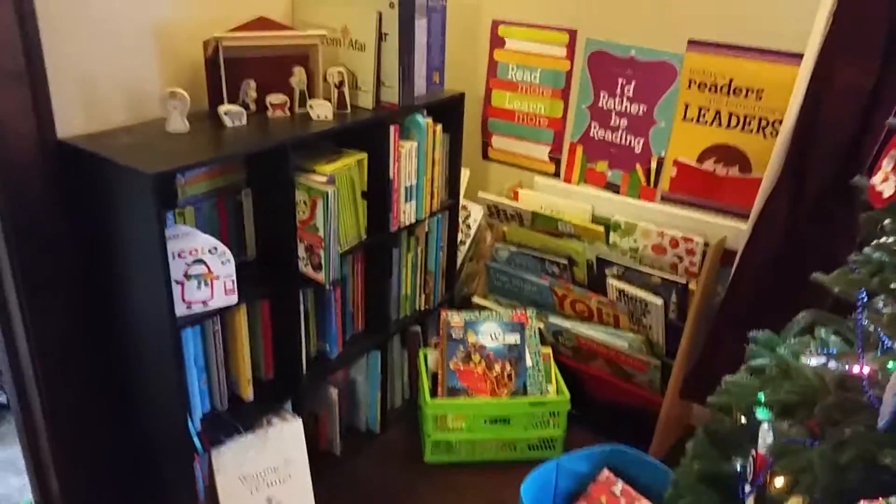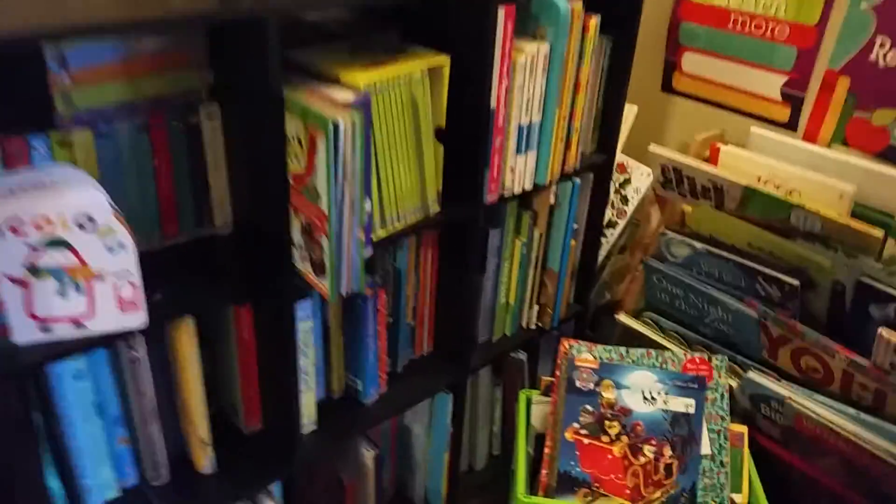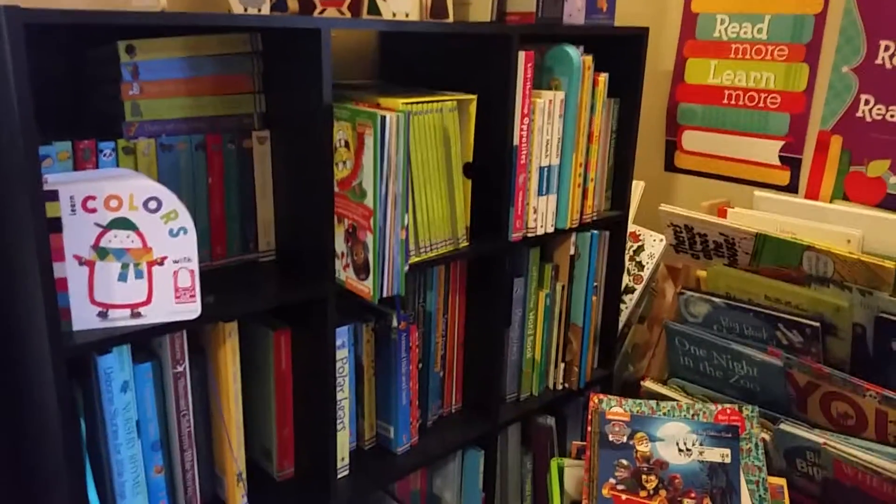Hey everybody, it's April here. I just wanted to share with you guys — some of you were wanting to know kind of where we do our homeschooling and an update since the beginning of the year when I talked about how we were starting Heart of Dakota.